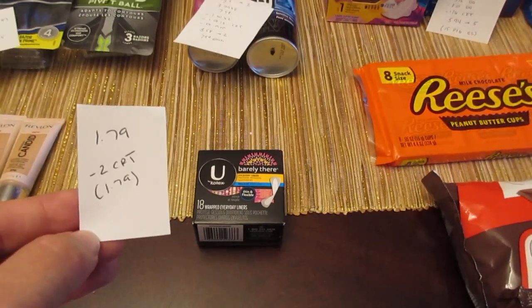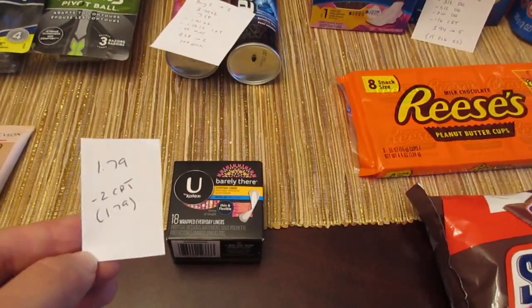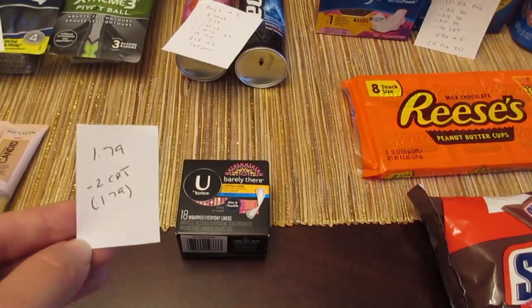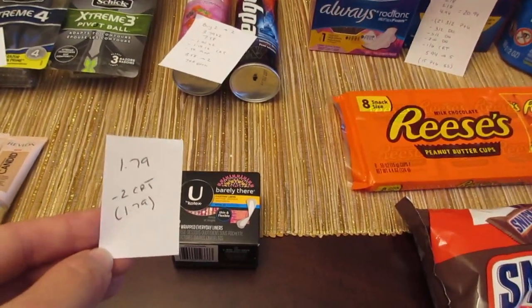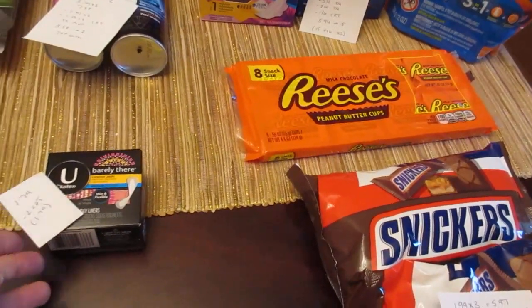I had a CVS coupon for $2 off any Kotex. This one is $1.79, and the CVS coupon adjusted down to $1.79 — so no overage, but still a freebie with that CVS coupon.